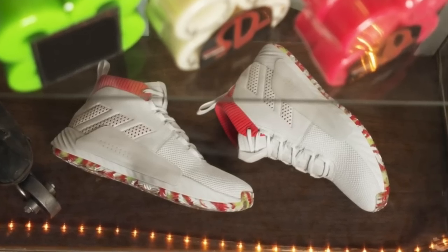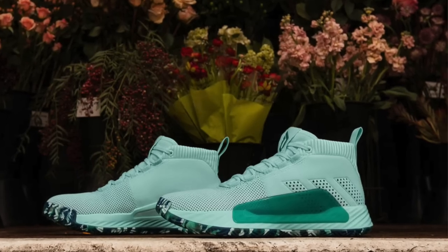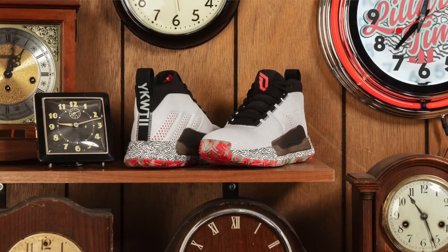Personally, I think the Dame Five is super clean, especially with the array of colorways we've seen so far and the different materials. It's a clean shoe. But the Next Levels have that futuristic look going for them — and that's what makes them sexy in their own right.